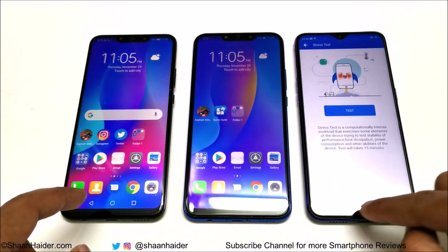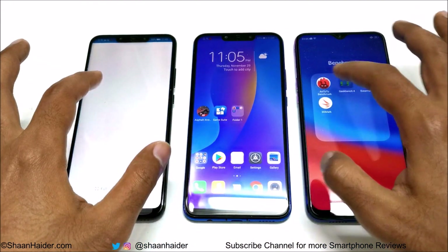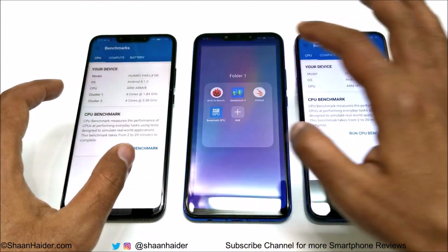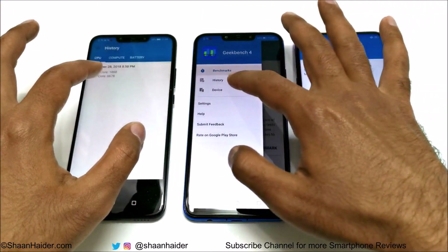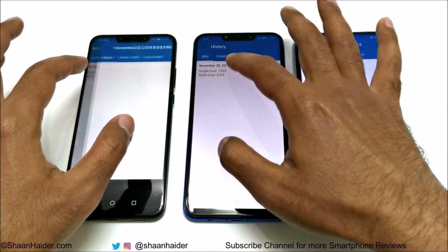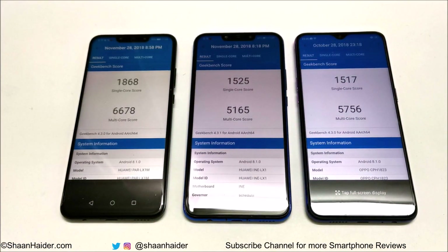Now let's have a look at the next test, Geekbench 4. This test is divided into two parts and we have already performed it as well. The CPU test is divided into single core and multi core. In single core, Nova 3 scored 1868, Nova 3i scored 1525, and Oppo F9 scored 1517.